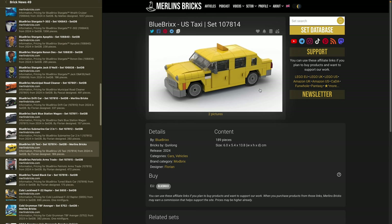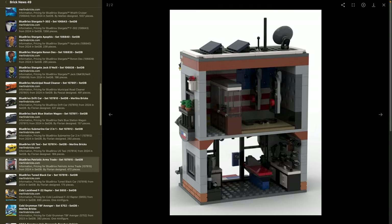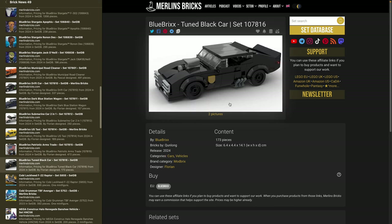Then there's the US Cab — or US taxi as Blue Bricks calls it — a typical old-school New York cab, set 107814, 189 pieces, 6 by 14 centimeters. Then there's the Patriotic Arms Trade — set 107815, 472 pieces — basically a gun shop and shooting range, an interesting choice for a German company. And finally a tuned black car — set 107816, 173 pieces, 6.4 by 14 centimeters and roughly 4.5 in height. This is also part of Modbricks.